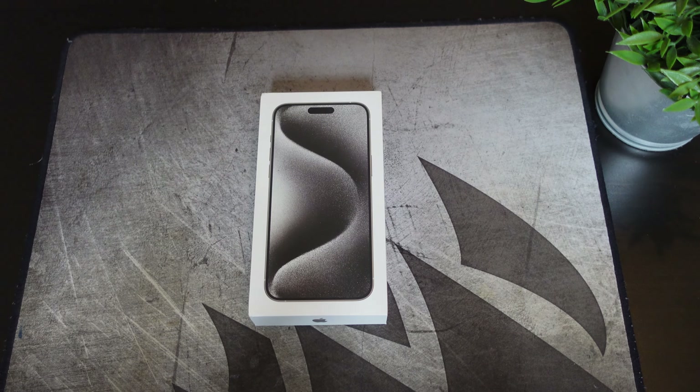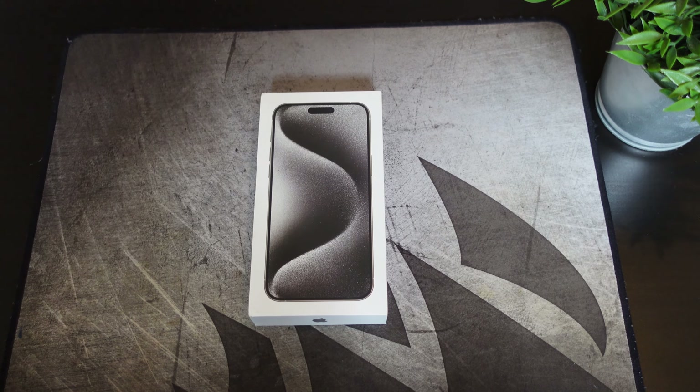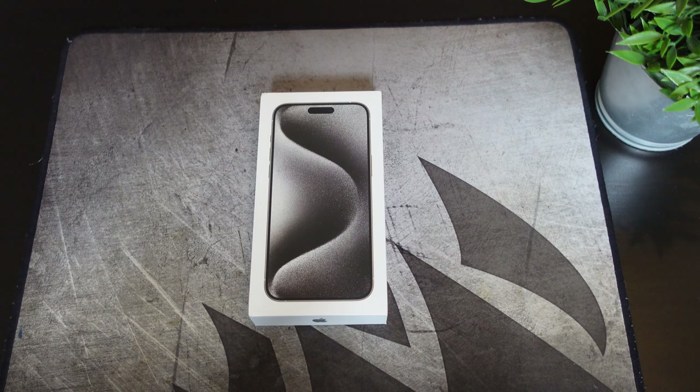Alright guys, so here we have the iPhone 15 Pro Max. Now I am a little bit late with the unboxing because the people from UPS delayed it — the phone comes out on Friday, then it gets delivered on Monday. Happened to me plenty of times, but here we are with the white titanium iPhone 15 Pro Max. So I do have to get used to that. But as far as the color, I did actually go with the white because I kind of felt like the deep purple from last year was actually better than the colors they have for this year.